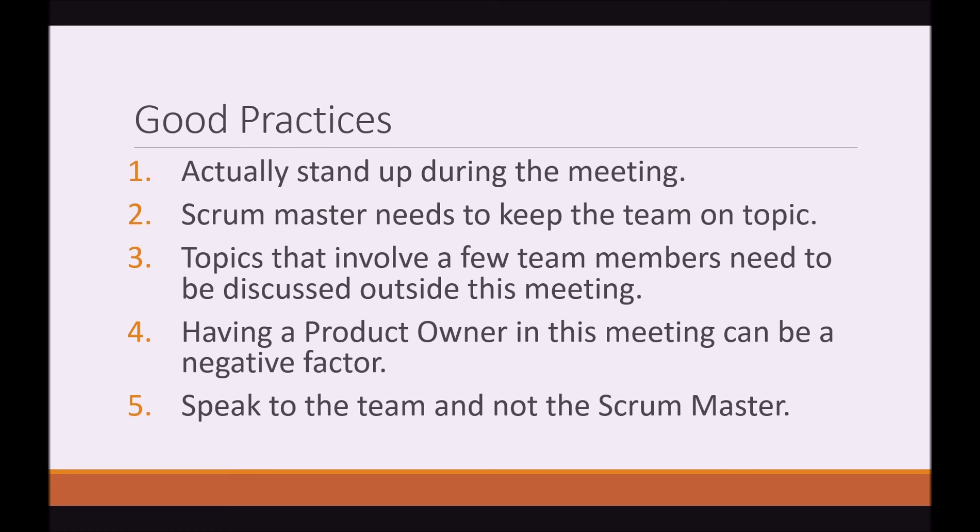Number five: speak to the team and not the Scrum Master. When you are reporting to the team, remember you are reporting to the team — not the Scrum Master, not a senior developer, but to the team. You don't want to stand and look directly at one person. You need to talk to the team, because that's the point of the meeting: to report to the team and to promote collaboration between the team, not just between two people.